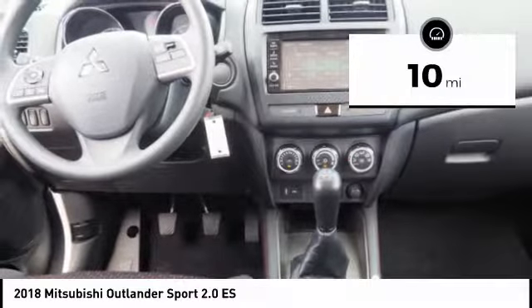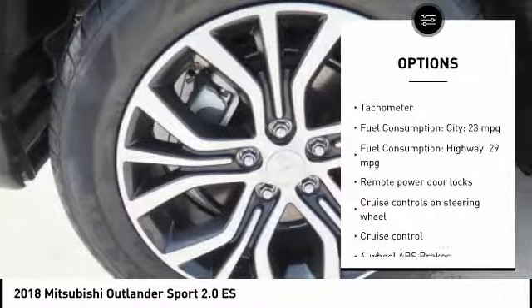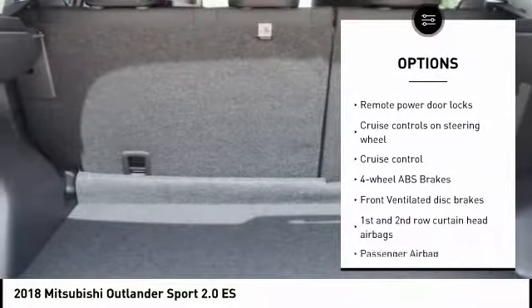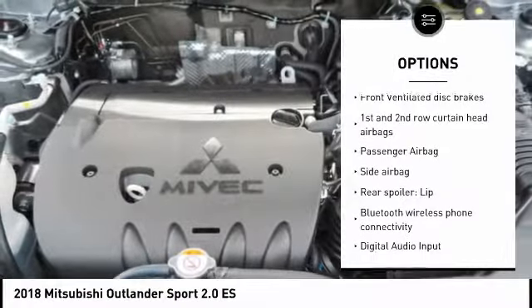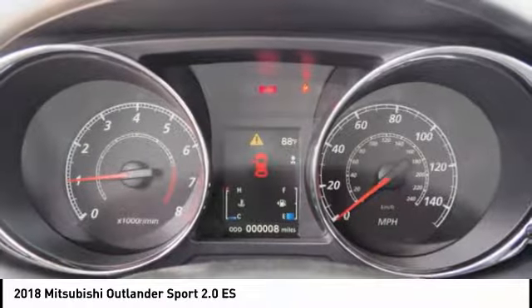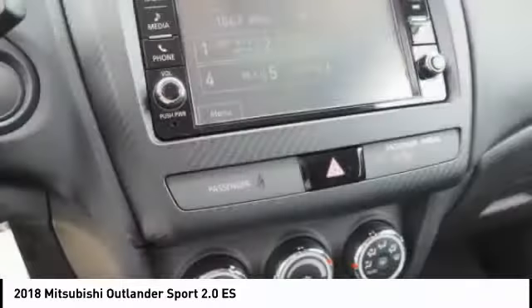Here are some of this vehicle's great options: stability control, passenger airbag, Bluetooth, driver airbag, cruise control, anti-theft security system, tilt and telescopic steering wheel, power windows, trip computer, remote power door locks.